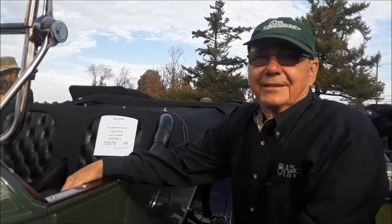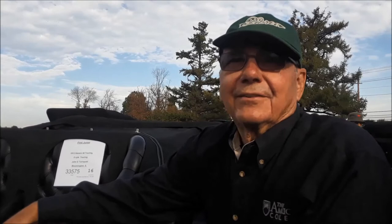This is a 1913 Habers. They were made from 1911 until 1914 in Port Huron, Michigan. I don't think there's any 1911s or any 1914s in existence, but there's two 1912s and two 1913s.